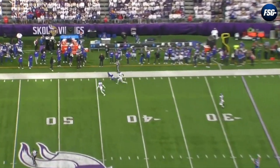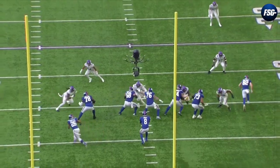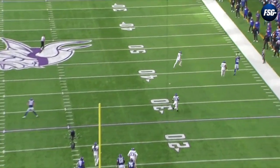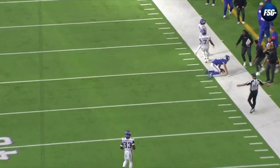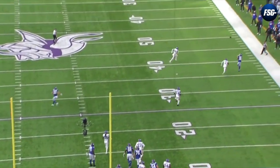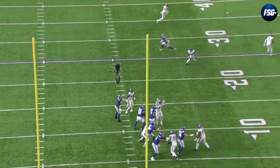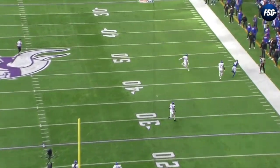This is a level of route running the Giants don't have anywhere else on the field, which is why Hodgins is going to be their X-factor this postseason. He's aware of his surroundings and doesn't run this route too close to the sideline, giving Jones plenty of space to fit the ball in. Jones hangs in there and throws a dime with the blitz closing in.